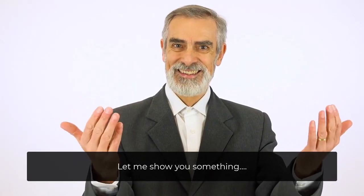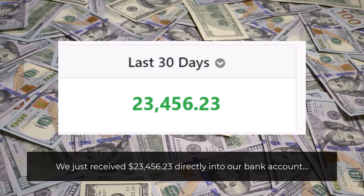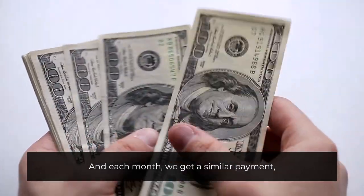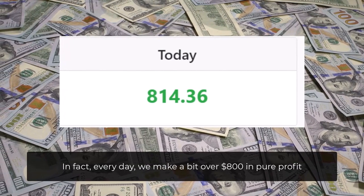Let me show you something. We just received $23,456.23 directly into our bank account, and each month we get a similar payment. In fact, every day we make a bit over $800 in pure profit.